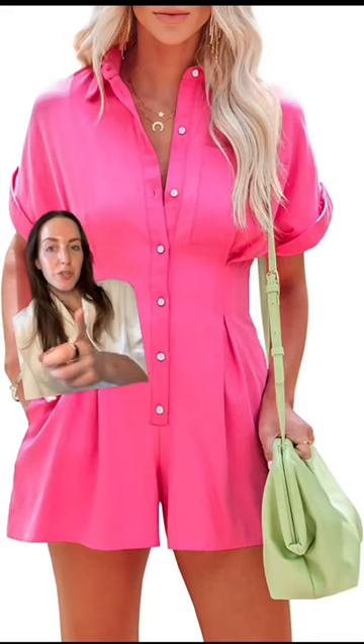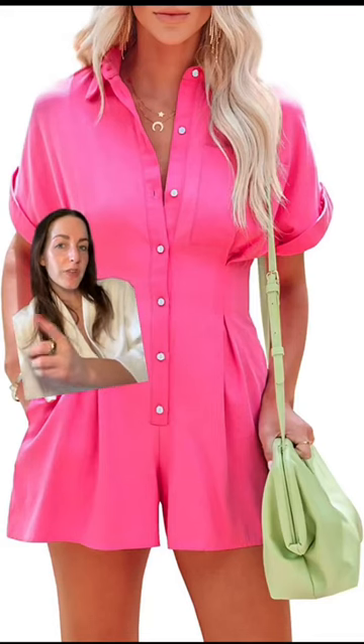I have a bachelorette party next weekend in New Orleans, so I bought this to wear during the day, and I bought this too — it's actually a two-piece set. I know it looks like a romper, but I thought it'd be cute for during the day or at night. You can find everything I ordered in my recent purchases list on my Amazon storefront.